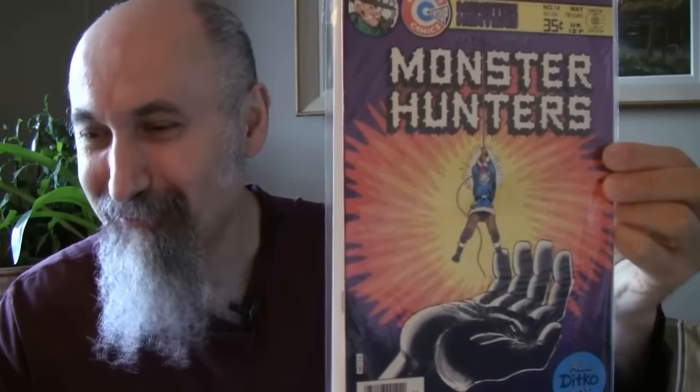Another Daniel Boone book — Daniel Boone number 3. So we got number 2 and number 3; gotta get number 1. Maybe I have it, I don't know. Cost me $3.14, graded 4 to 4.5. Awesome — photo cover.